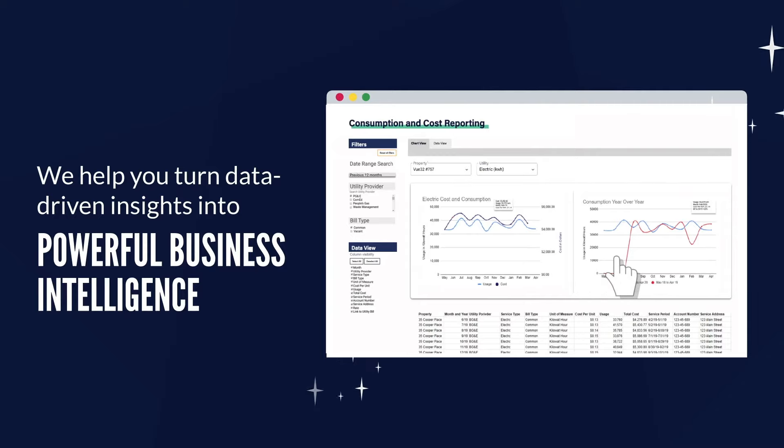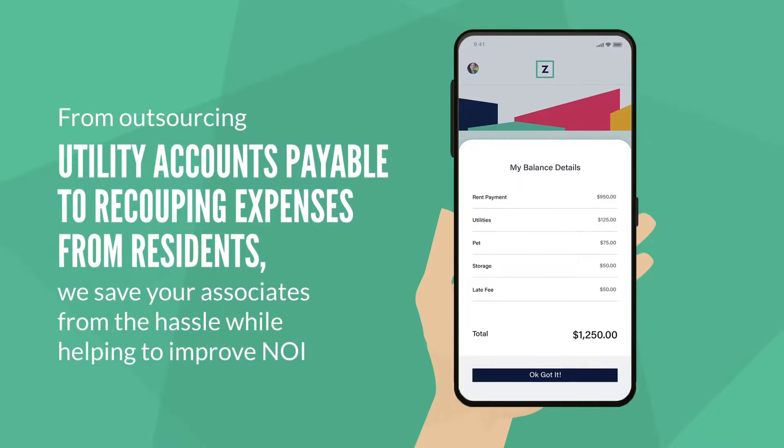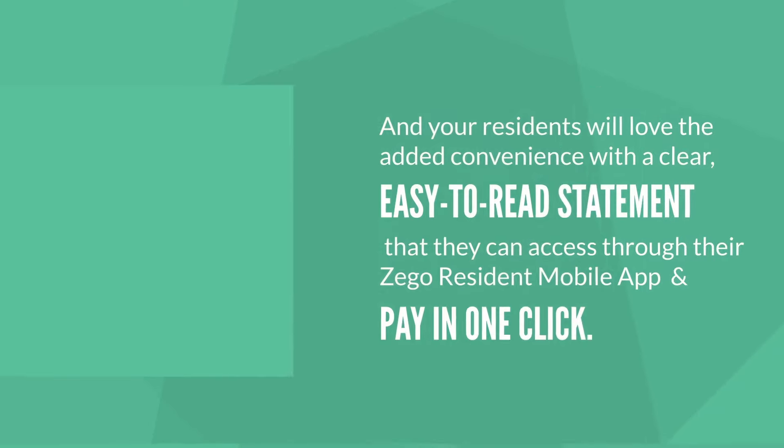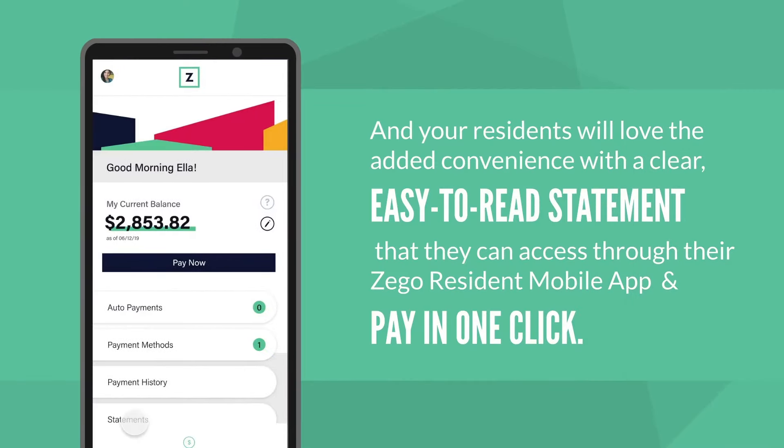We help you turn data-driven insights into powerful business intelligence. From outsourced utility accounts payable to recouping expenses from residents, we save your associates from the hassle while helping to improve NOI.